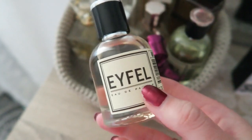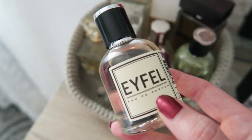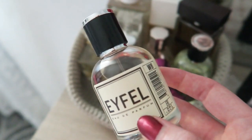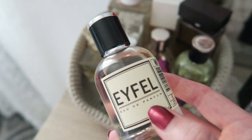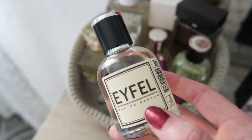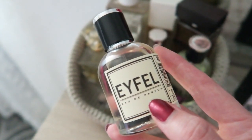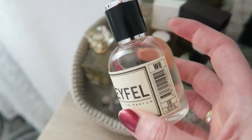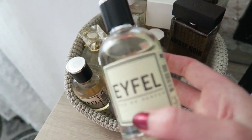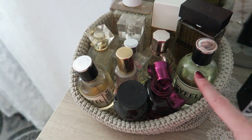I wanted to show you a perfume I got in Marmaris from Eiffel Perfume. This one is inspired by Dior's Hypnotic Poison, which is amazing — it smells like vanilla and almond, a little nutty, not really spicy or fruity. It's a really lovely scent. My husband got the One Million by Paco Rabanne, also really nice. He got a slightly bigger bottle. Eiffel in Marmaris has really lovely scents.